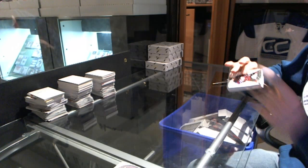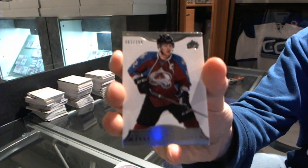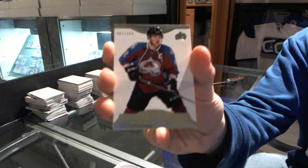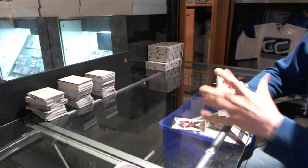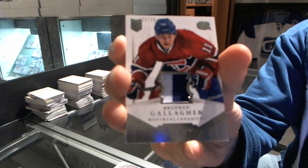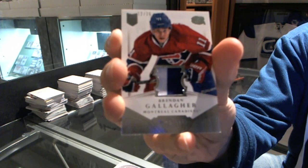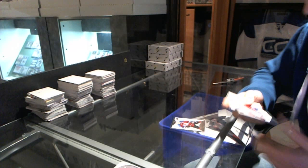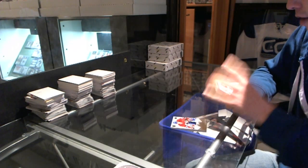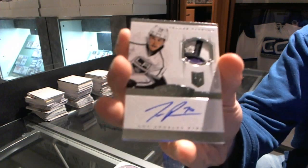We start with a base card number 299 for the Colorado Avalanche, Gabriel Landeskog. We get a two-color jersey prime number 12 of 25 for the Montreal Canadiens, Brendan Gallagher. And oh, that's pretty — a four-color rookie patch out of 299 for the Canadiens, Brendan Gallagher.